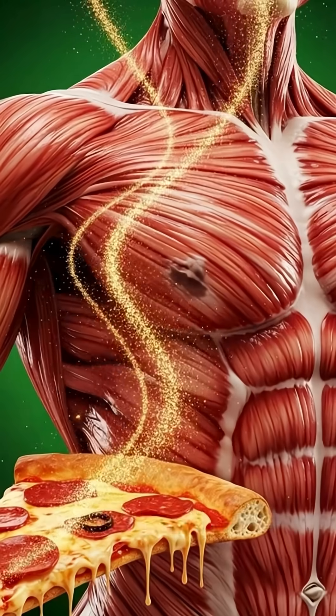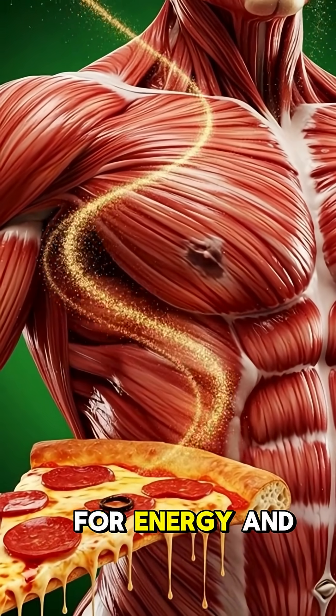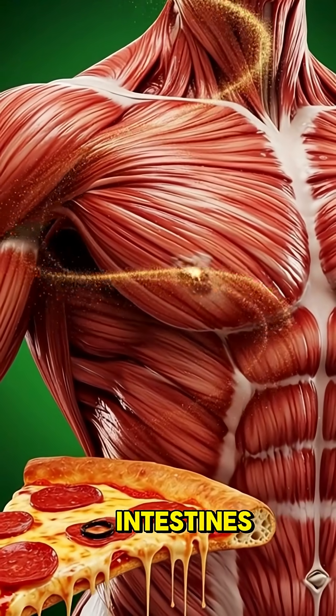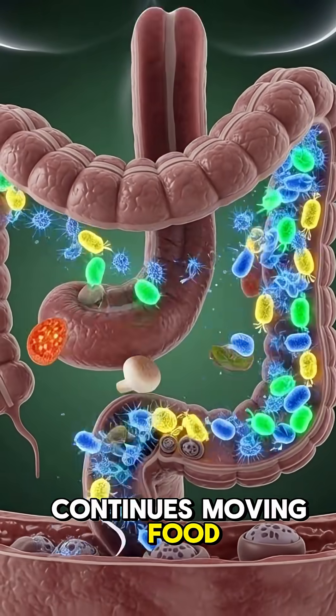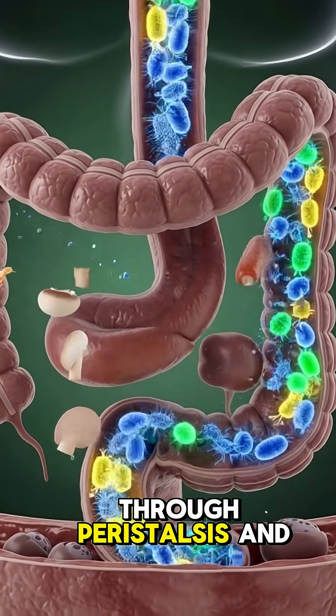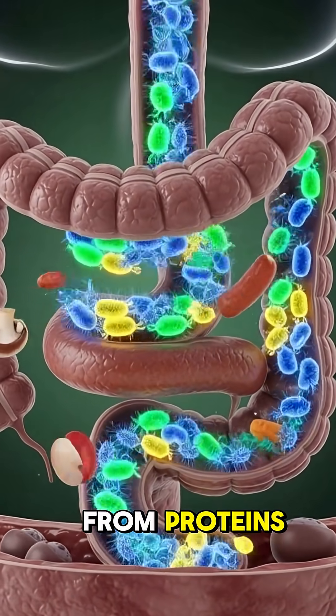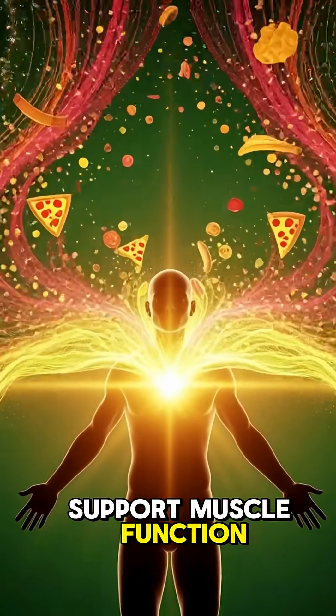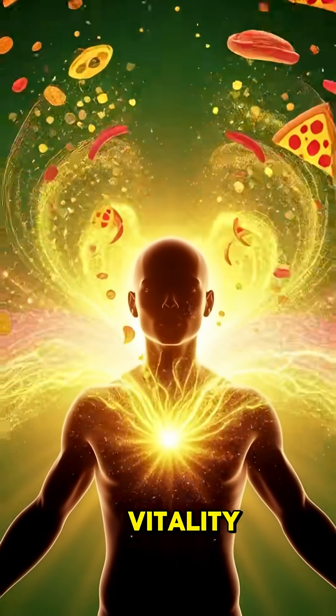where they travel to the brain, muscles, and organs for energy and nourishment. Fiber from vegetable toppings helps clean the intestines while the gut continues moving food along through peristalsis, and the body benefits from proteins, minerals, and carbohydrates that provide energy, support muscle function, and boost overall vitality.